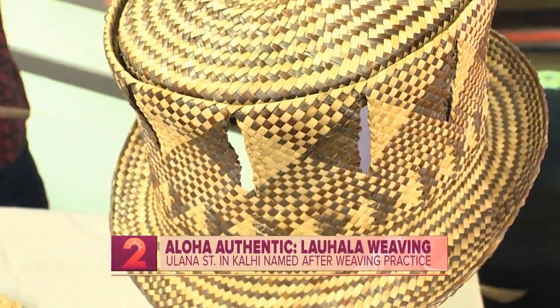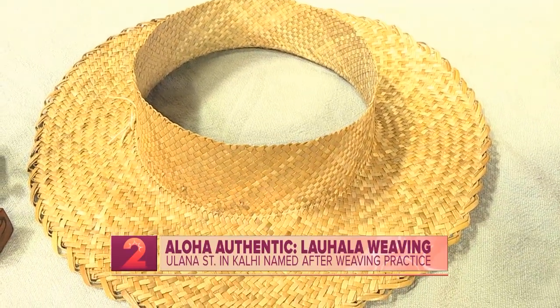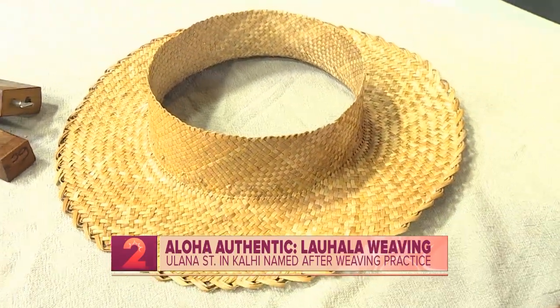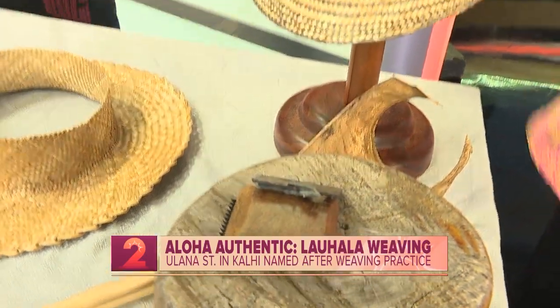This month on Aloha Authentic, we are highlighting the streets that bring attention to various cultural practices in Hawaii. This week, we are talking about the art of weaving, or in Hawaiian, ulana. What better way to talk about weaving than by having a sixth generation lau hala weaver by the name of Keowa Nelson in the studio this morning. Good morning, Keowa. Can you share a little bit about your lineage and where you come from?